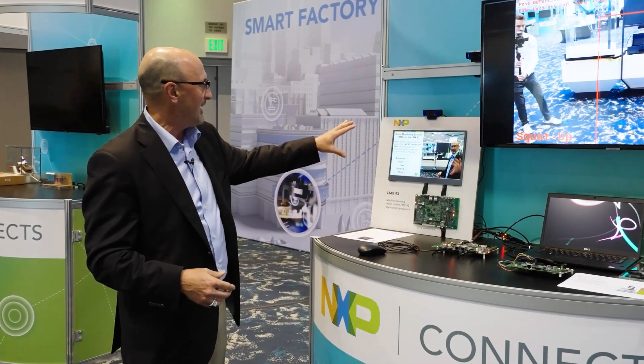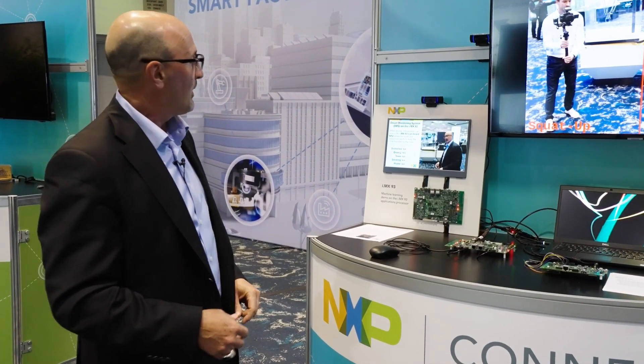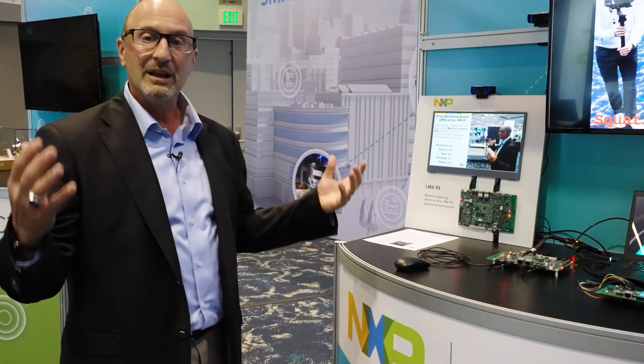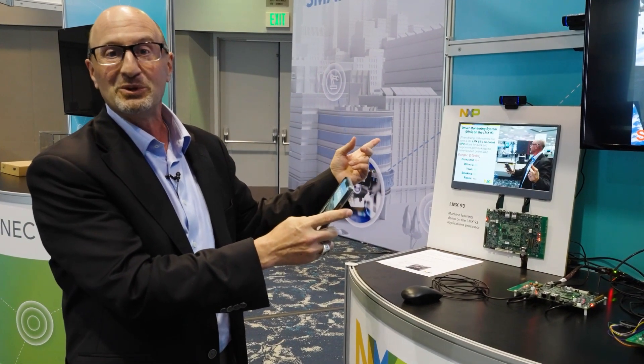Here we have an example of a driver monitoring system with the 93 — if I tuck my head, you can see it says I'm not awake. And really cool, I can look at my cell phone and it tells me I'm distracted and I shouldn't be doing that.